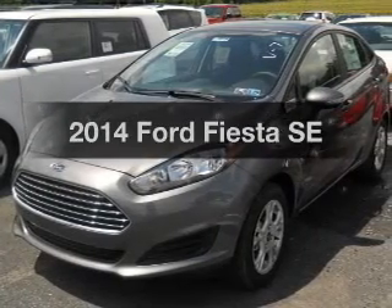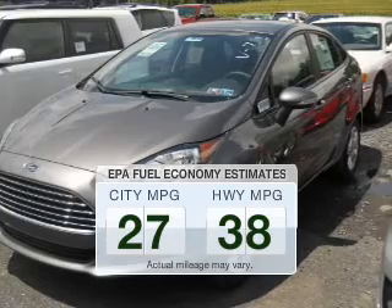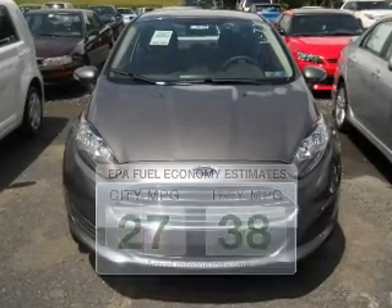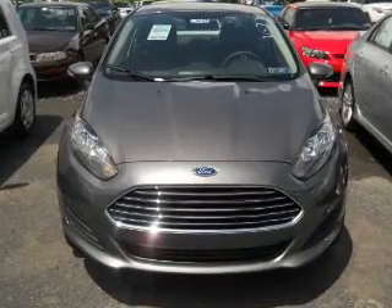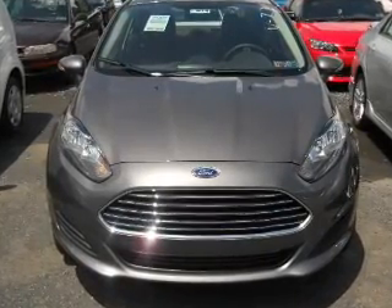Everything you need under one roof with this great vehicle. Better gas mileage means better long-term driving, and this ride delivers with a great low fuel consumption rate. The powertrain includes front-wheel drive with an efficient four-cylinder engine connected to a smooth-shifting transmission.